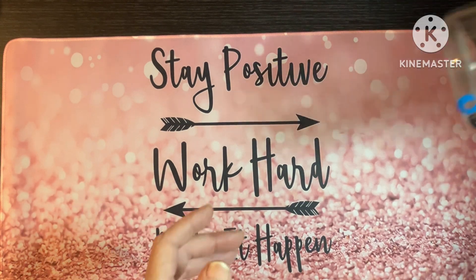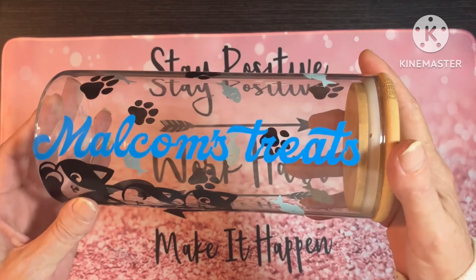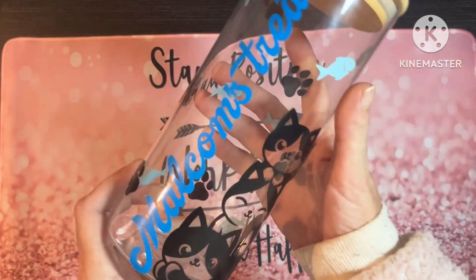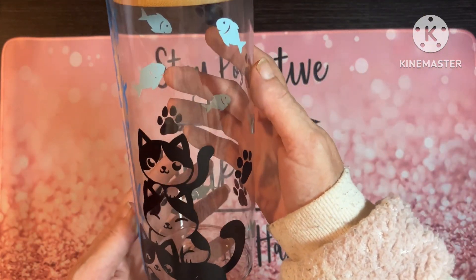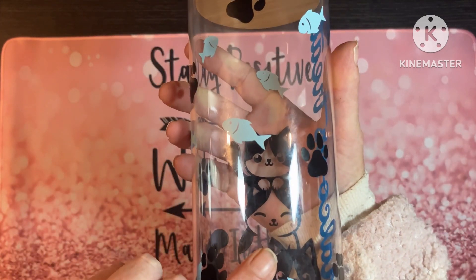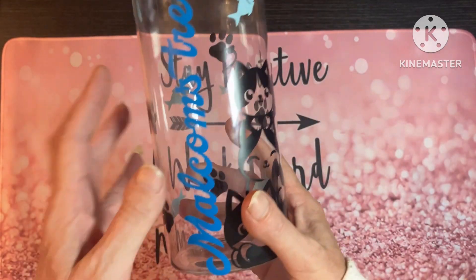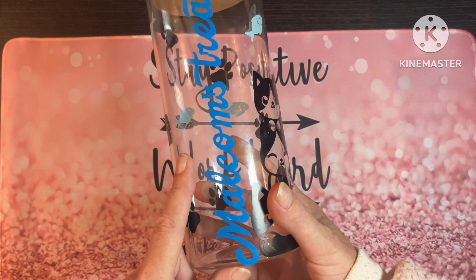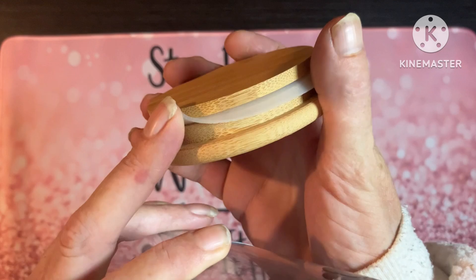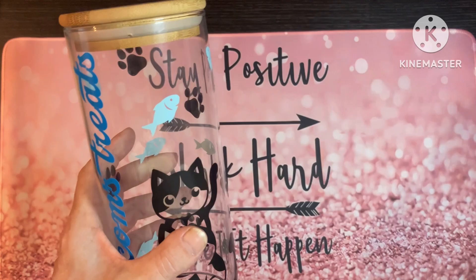The second thing is this — it's a treat jar. Annalee's made this one for Malcolm. Monty doesn't need any treats, he's too fat already! This can obviously have fish because it's for cats, and if it was for dogs, it would have bones. You just say your preference. There's a facility to add different colours however you want it. It's got a ring so it's seal-proof, and it's made out of glass.